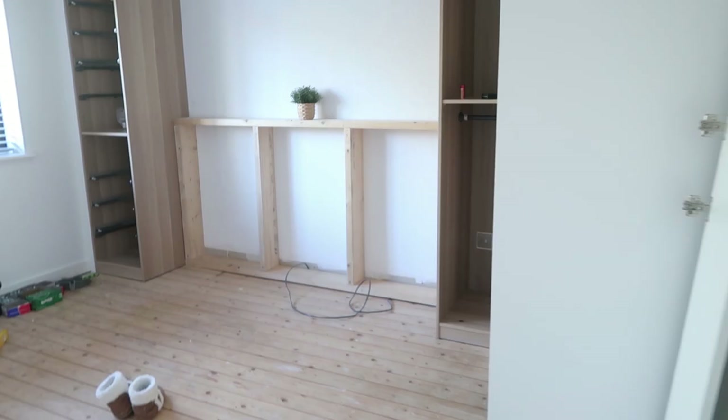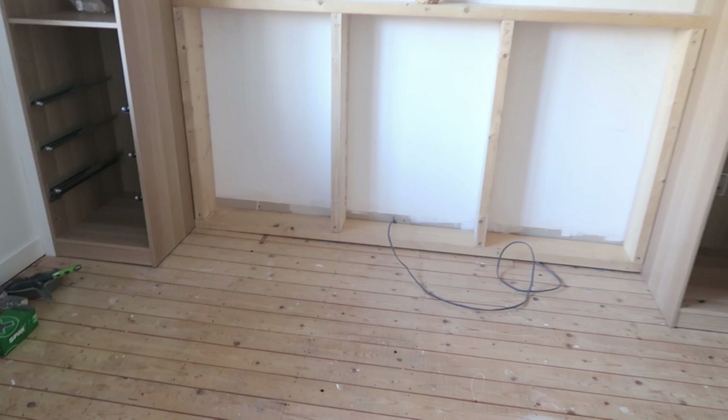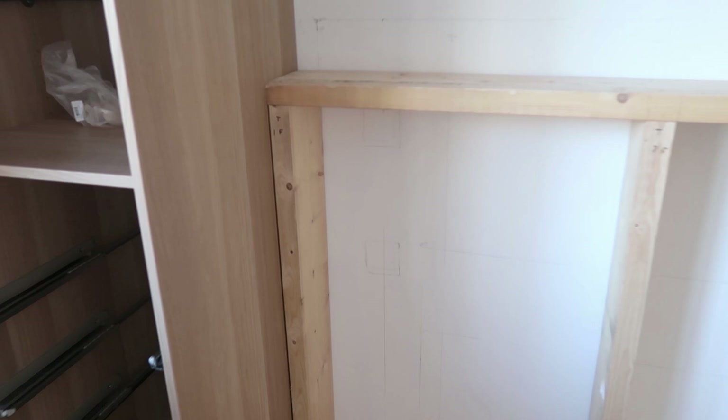Today we popped in these white panels down the side just to make it look like the wardrobes are kind of built into the wall a little bit more. This really helps to finish it off — it wasn't an easy job. Chris has built a frame in the middle and that's where all the electrics are going to go, and the shiplap is going to go on the front. It's also going to act as a kind of headboard as well.